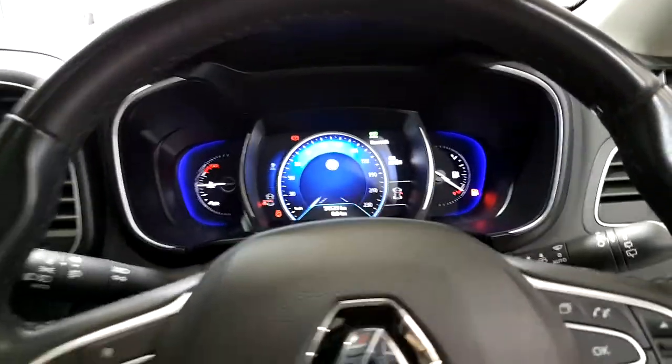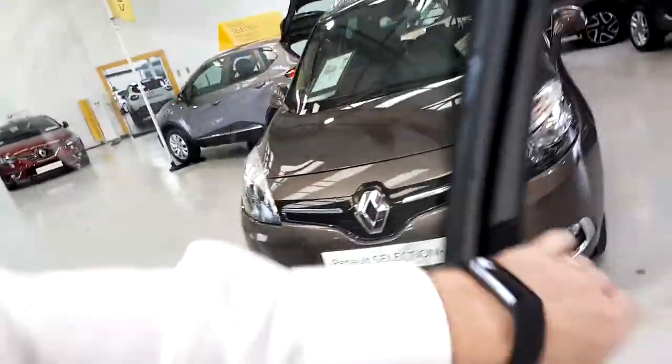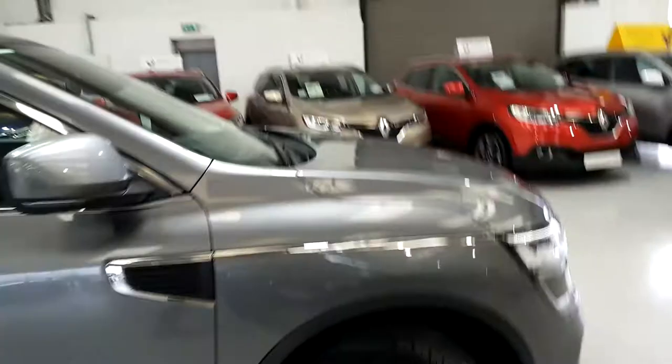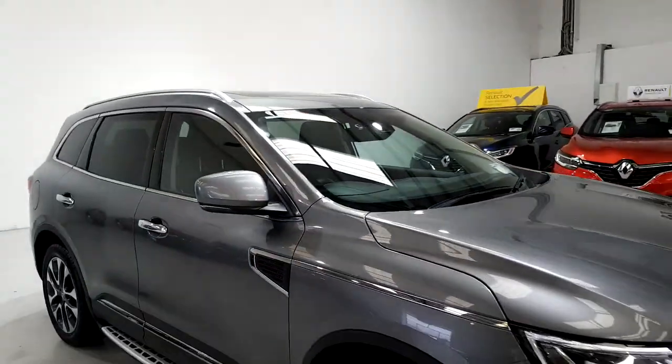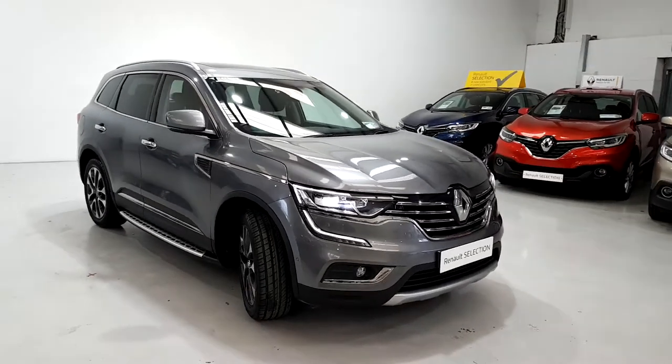Only 54,000 kilometers on this car. It's an absolutely gorgeous car to drive and to be in — it's the height of luxury, height of comfort, and it's great value here at Dinahy Motors.